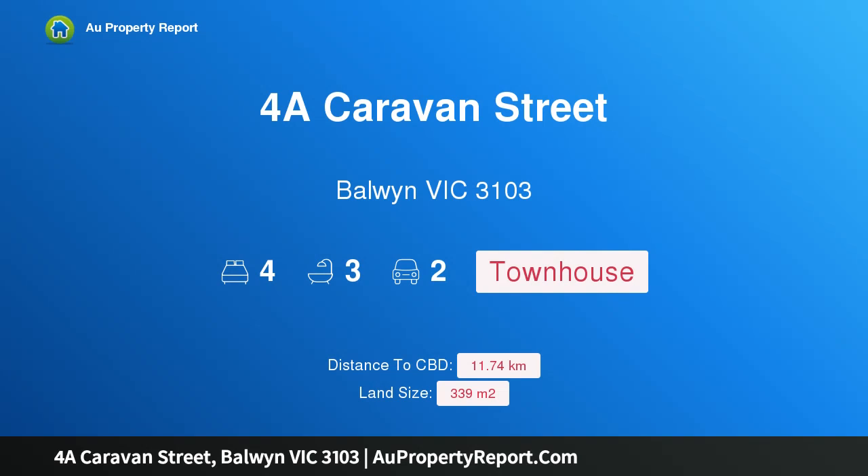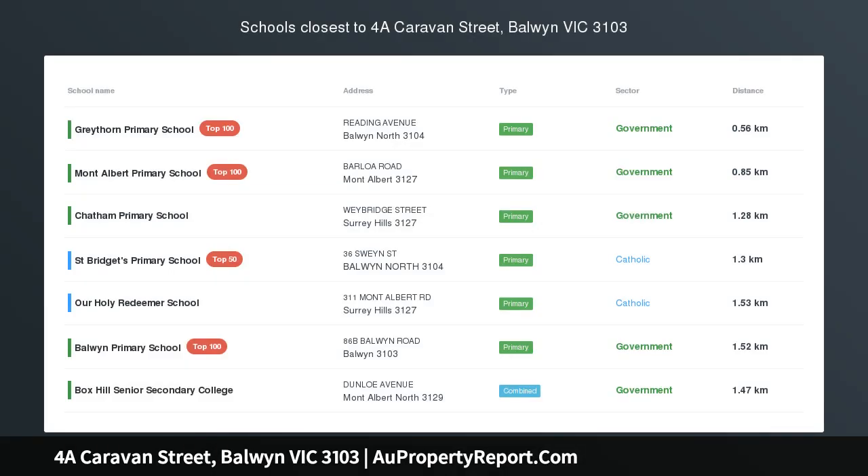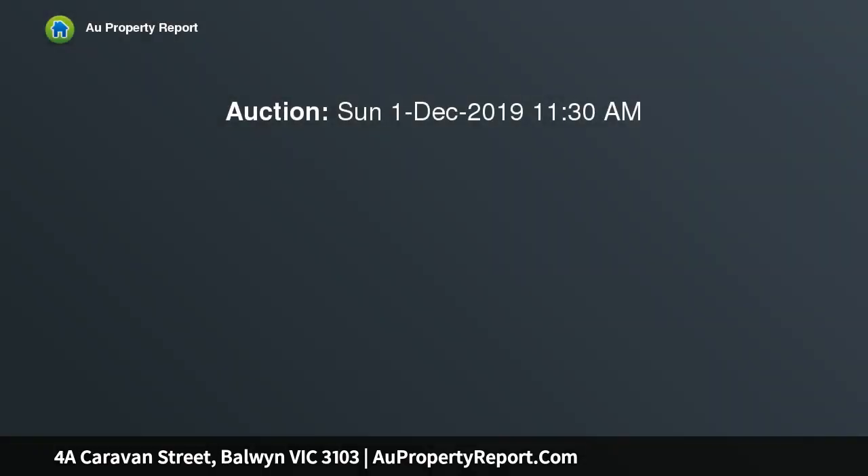Hi, I am glad to introduce Property 4A Caravan Street, Borland Victoria 3103. Luxurious, convenient and brand new. Perfectly designed, this residence reflects a desire for a luxurious and low-maintenance environment in a premium locale.